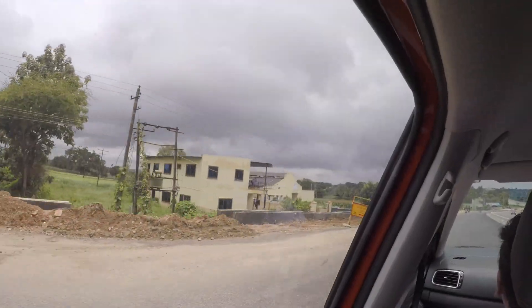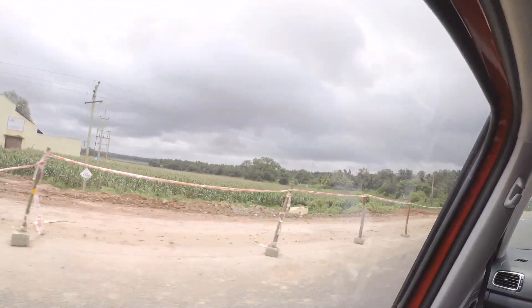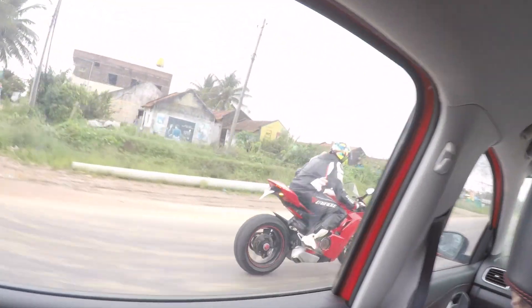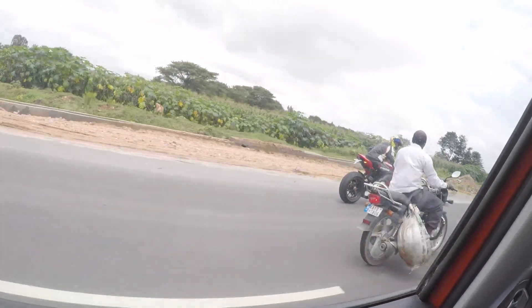There are dark clouds and we hope it doesn't drizzle today. It started drizzling — but it was just a passing cloud. Some road chat followed.